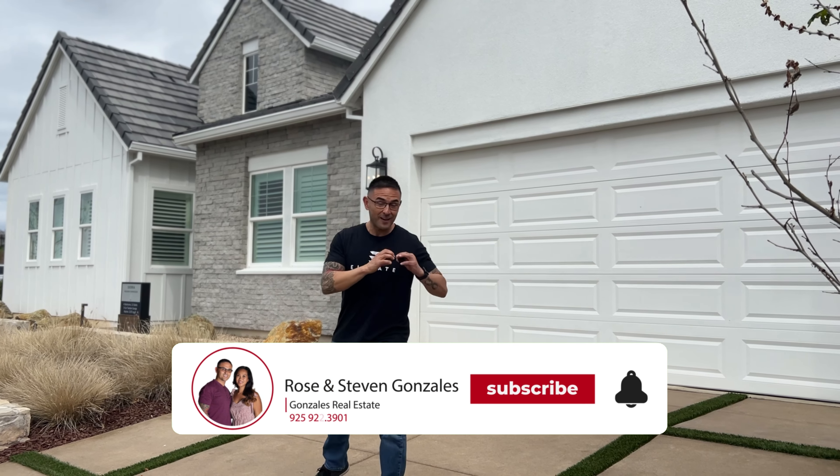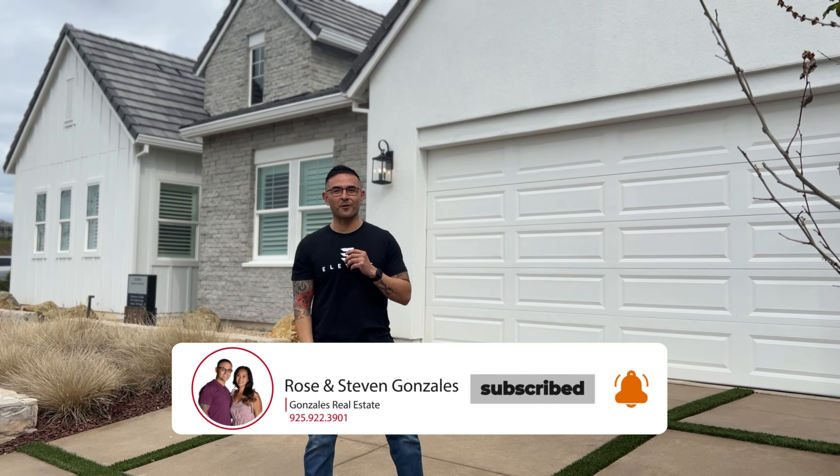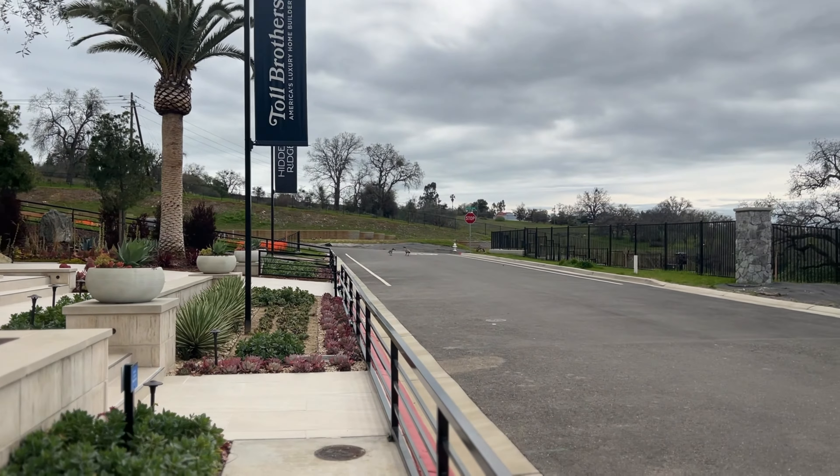If you guys have not yet, make sure you send a little love to that subscribe button. Hit that notification button so you can be the first to know what's going on here in Northern California. Take a look at the geese — they're coming on the tour. All right, let's go.